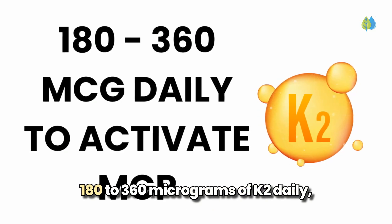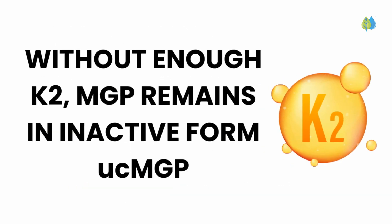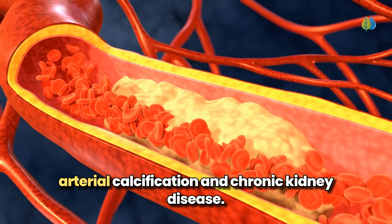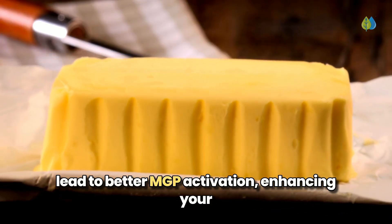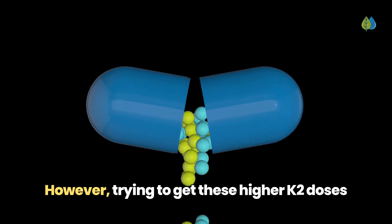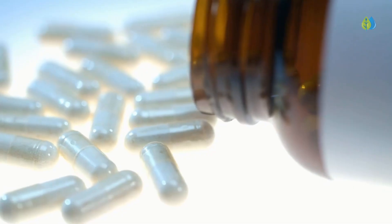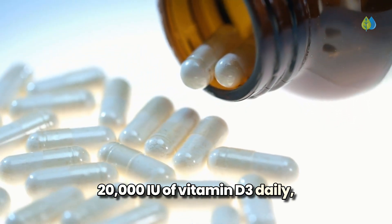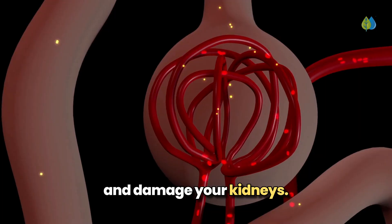Research shows you need 180 to 360 micrograms of K2 daily to effectively activate MGP in your body. Without adequate K2, MGP remains in its inactive form, UCMGP, leading to increased risk of arterial calcification and chronic kidney disease. Studies show that higher doses of K2 lead to better MGP activation, enhancing your body's protection against unwanted calcium deposits. However, trying to get these higher K2 doses from combination supplements creates a dangerous situation — you'd need to take multiple pills, consuming up to 20,000 IU of vitamin D3 daily, a potentially harmful amount that could raise blood calcium to dangerous levels and damage your kidneys.